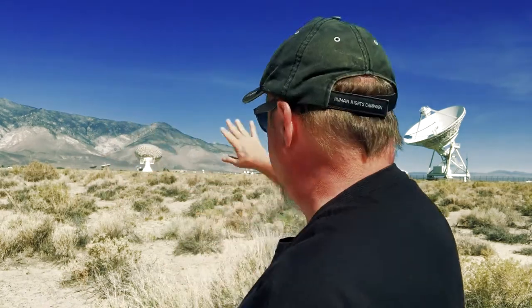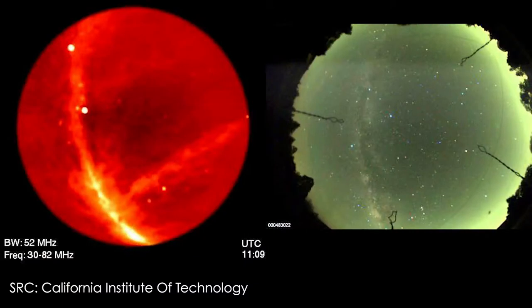One thing that's here in Owens Valley is the Owens Valley Long Wavelength Array. Somewhere out here, it consists of 288 dipole antennas spread out over the desert. It's equivalent to 450 football fields of listening space. What it does is produce whole sky images. If you wanted to create an image of the whole sky from a radio point of view, you'd use something like this.